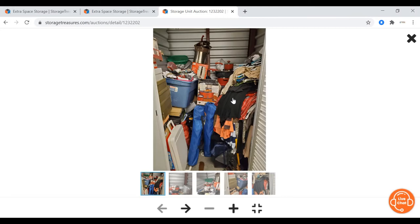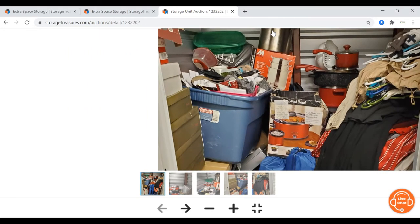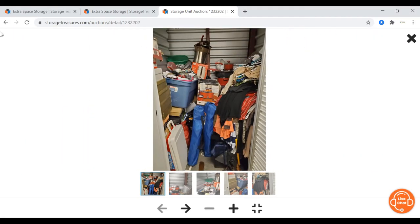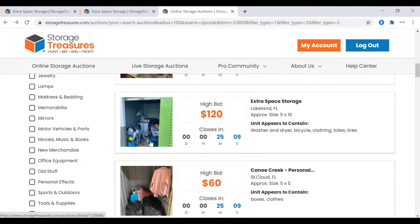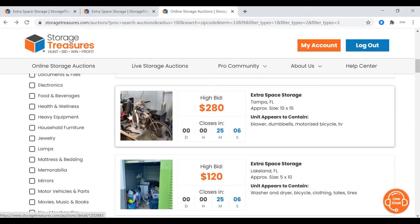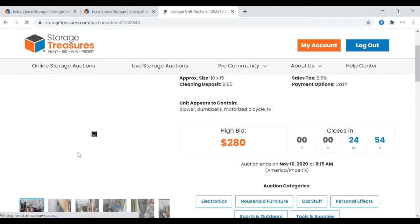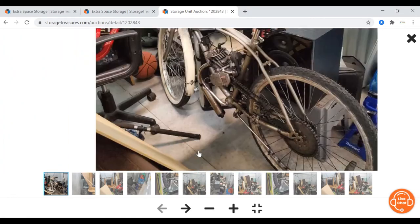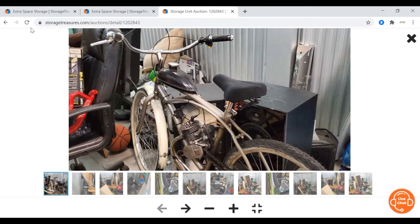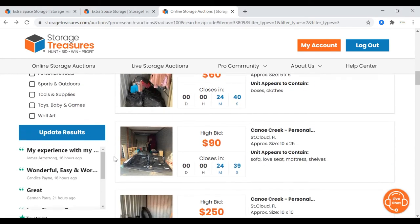This one at $230 looks like some camping chairs, a bunch of clothing, pots and pans — I'm not really feeling that unit. This other unit has a motorized bicycle, which I know I could get $300 out of, but there's really not much else in it. My theory is that if somebody has to buy a motorized bike, they probably can't afford much else. I'm gonna stay away from that unit too.